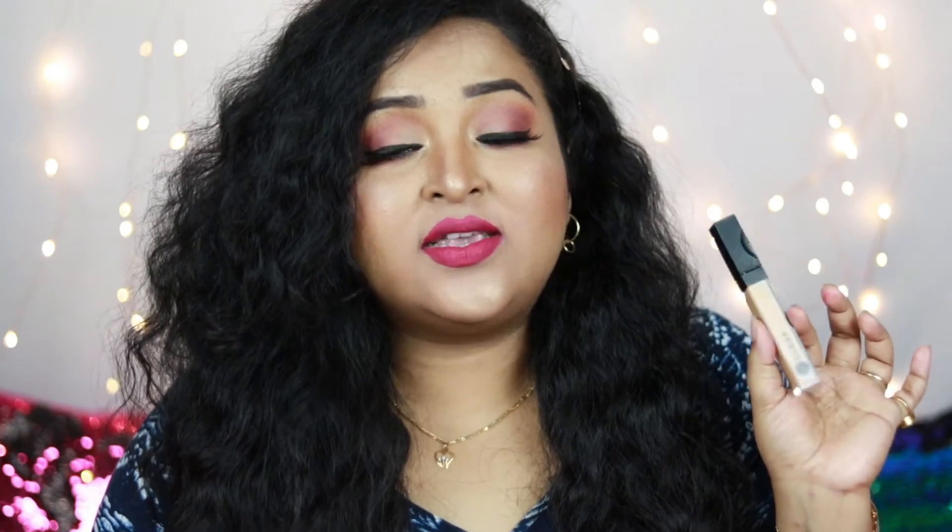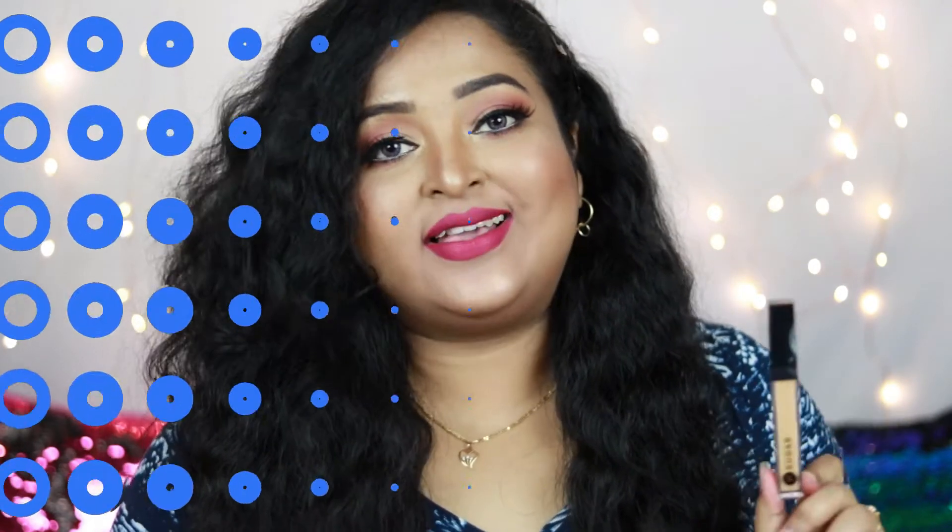You only need a little amount of this. As with all full-coverage concealers, don't put too much or it will become cakey fast. Put several dots and blend for the best finish. It blends really well, looks great, and is a concealer you can definitely try. Lots of shade options are also available.